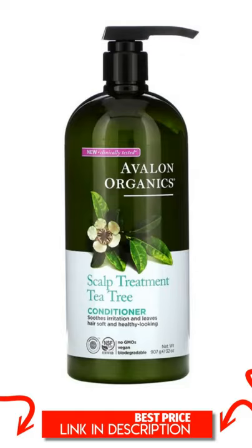Avalon Organics Scalp Treatment Conditioner, Tea Tree, 32 oz, 907 g.